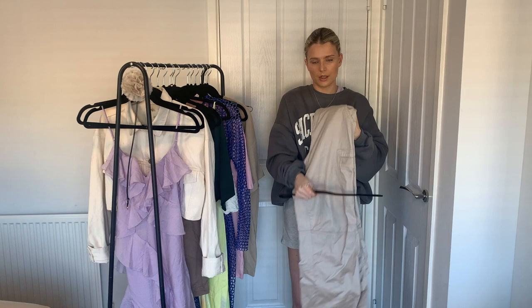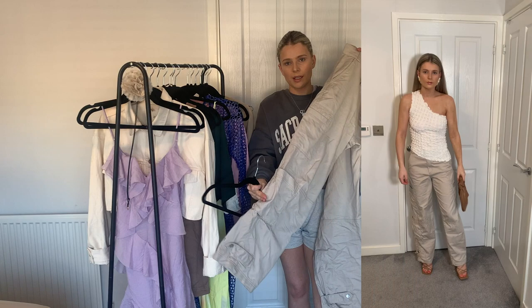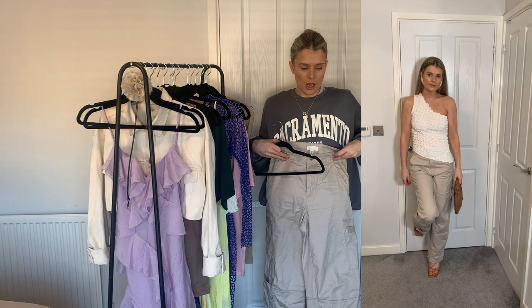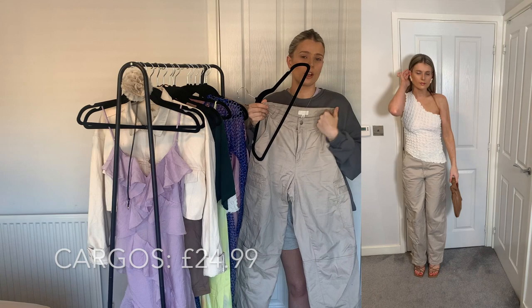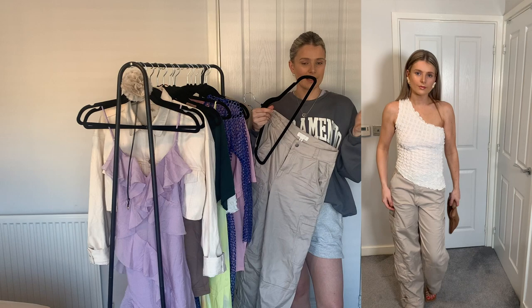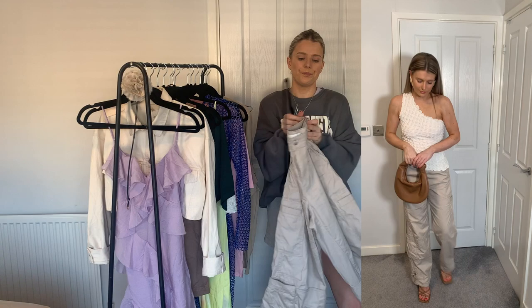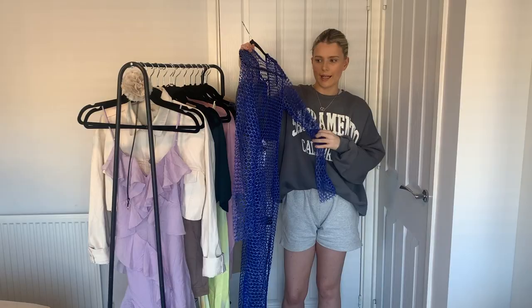H&M is the place to be for cargos right now. These are in a stone colour with loads of pocket detailing and I absolutely love the baggy fit. I went for a size eight — these ones are a little bigger than the other pair due to the material being less structured, but they fit really nicely. I've got khaki cargos already so I needed a stone pair. You can dress them up or down with trainers and a cap, and going into summer I think cargos are going to be big for evenings out too.